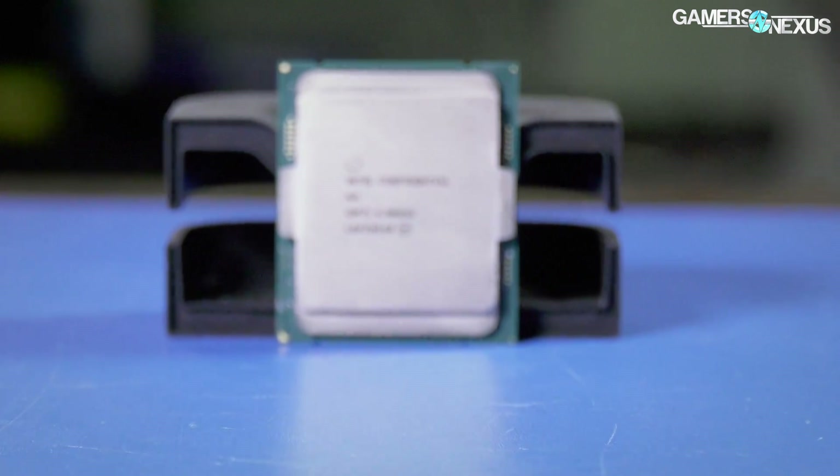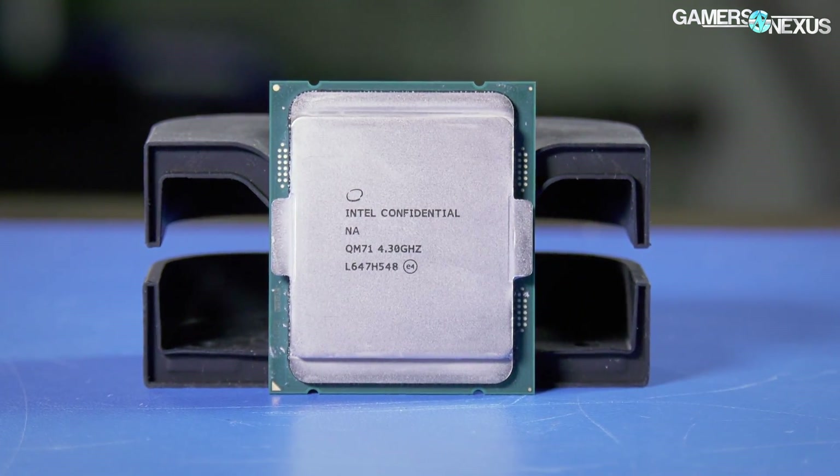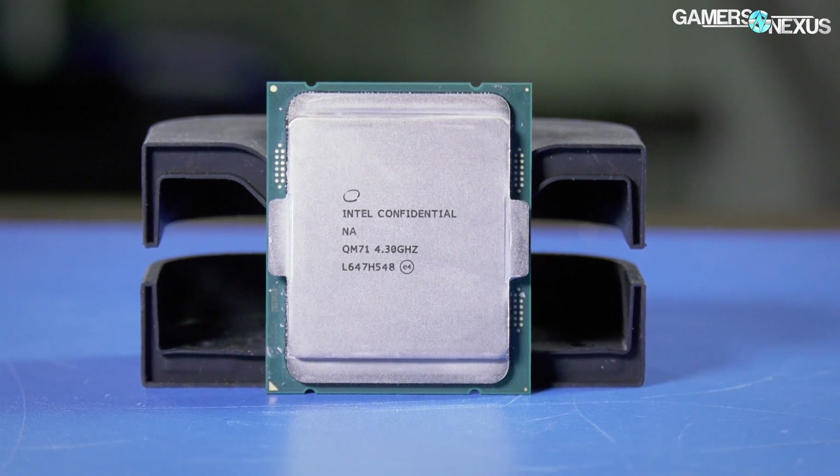We asked Intel about why this product exists and why it's socket 2066 and not 1151. We'll have an answer for you in a moment, but if you look under the die, even the top part of the substrate looks pretty familiar. So we're not fully convinced that this product needs to exist in the package it does, but we're going to be here reviewing it anyway, looking through thermals, gaming performance, and more.